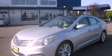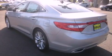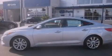This is a brand new 2012 Hyundai Azera. It has a 3.3 liter 6 cylinder engine and a 6 speed automatic transmission.